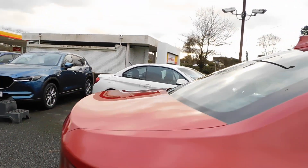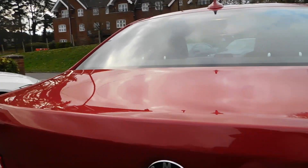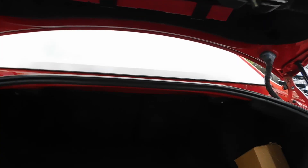All very nice condition. Good sized boot for the size of car, got the overmats as well as the original red door mirrors.